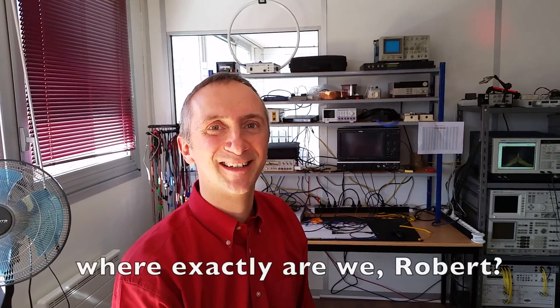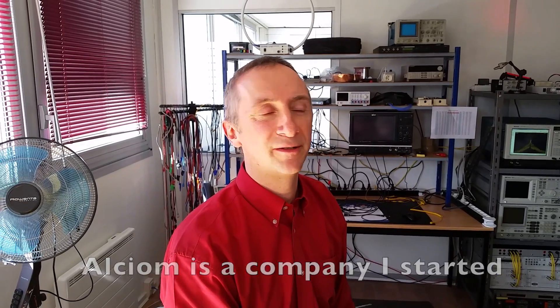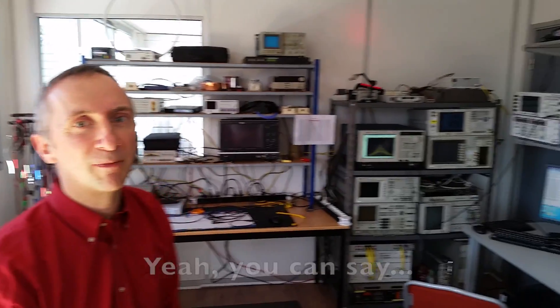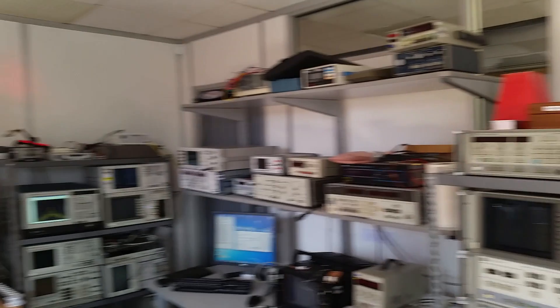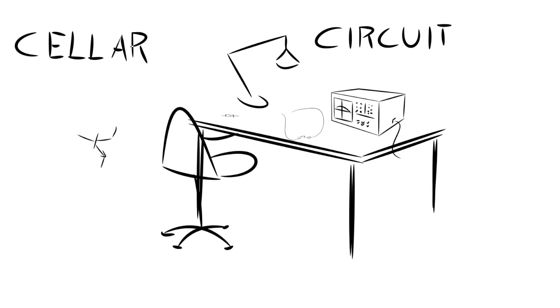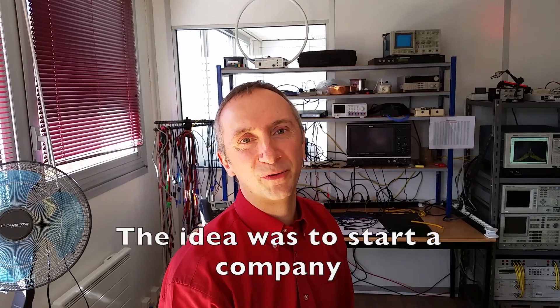Welcome to our lab. We are in the main lab of Alcium, a company I started 12 years ago. You can see we have some interesting test equipment here.